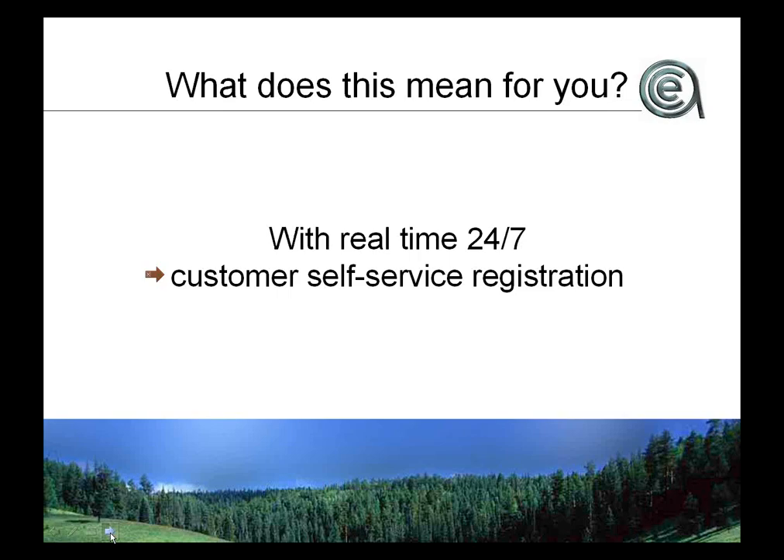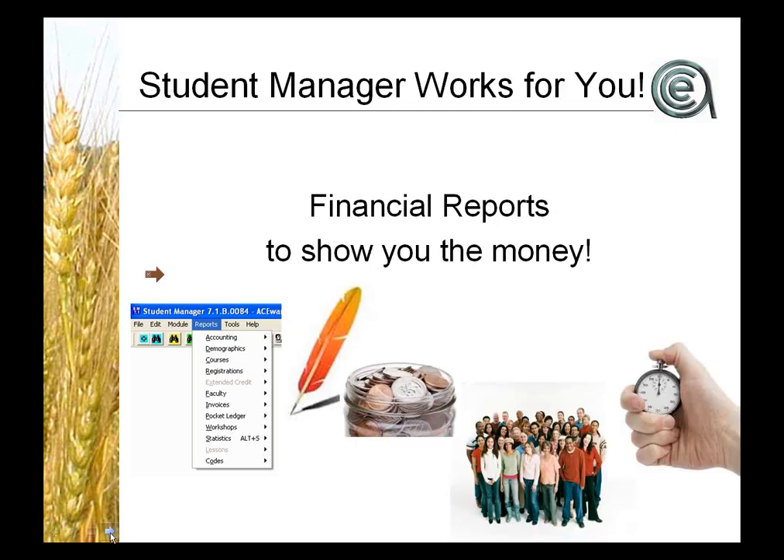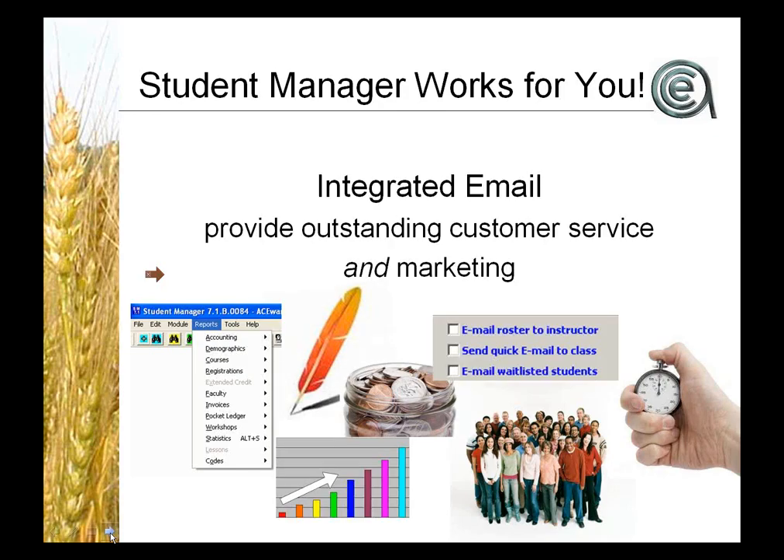What that provides is one integrated view of your data with real-time data updates, so you don't have to create a separate website to promote your programs. As you put data in the back office, the data goes into the system. It's the power of a local service system with real-time customer self-service registration that you can get with the web system. Reports, report writing, preferences, speed of entry, financial reports, marketing tools like integrated email — and data-driven webpages so that when you create a course in the administrative part, that course is ready to be enrolled in.